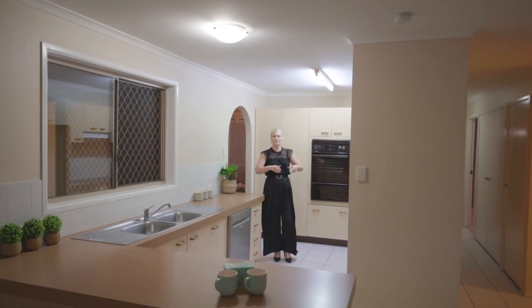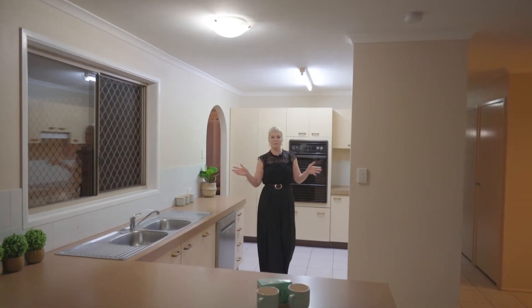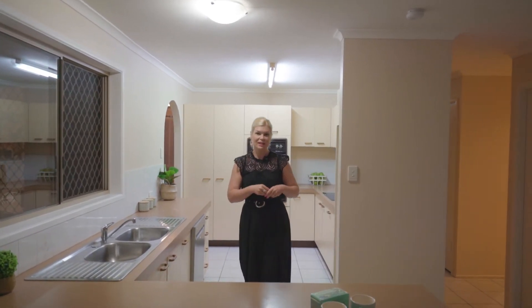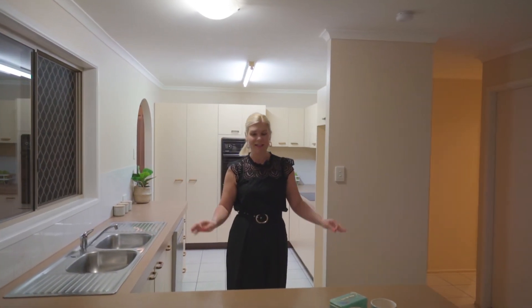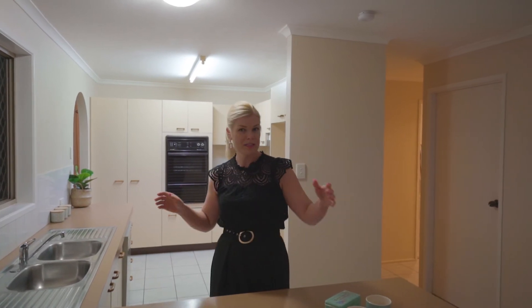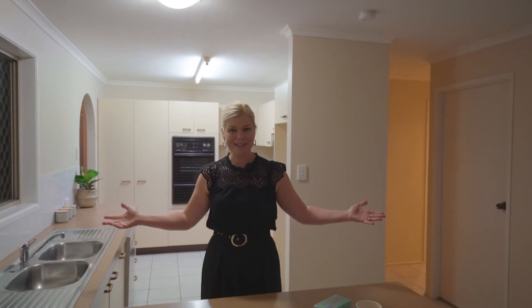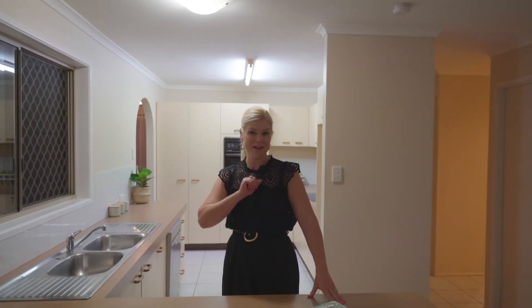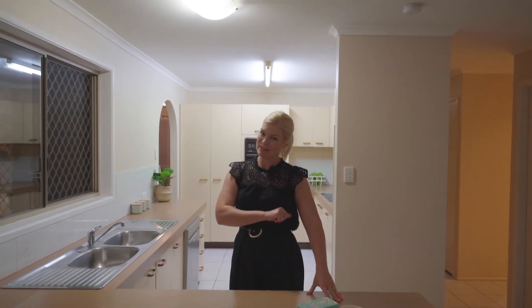This much-loved home has been owner-occupied and presents in neat and tidy original condition. Its bones are fantastic, which means you can add value in your own good time. You'll love the sensational floor plan with the spread of living spaces, this enormous kitchen and the most fantastic undercover outdoor alfresco area for entertaining with family and friends.